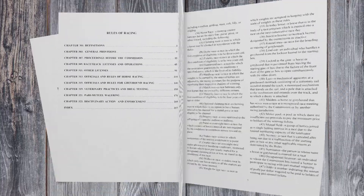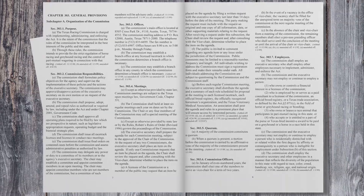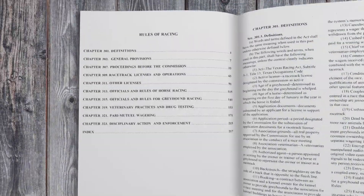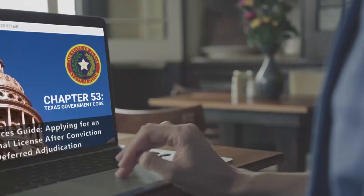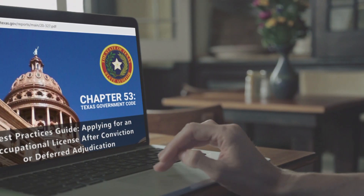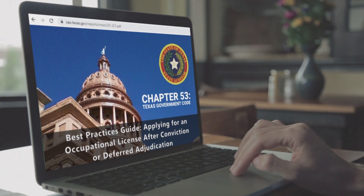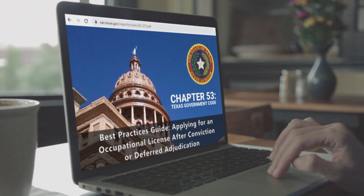The Texas Racing Act and the Texas Rules of Racing provide the basis for qualifying applicants for an occupational license. To learn more about how a previous criminal conviction or deferred adjudication may impact your ability to obtain a license, please review chapter 53 of the Texas Government Code. Should you have any specific questions you're encouraged to contact an attorney to determine how it might apply in your situation.